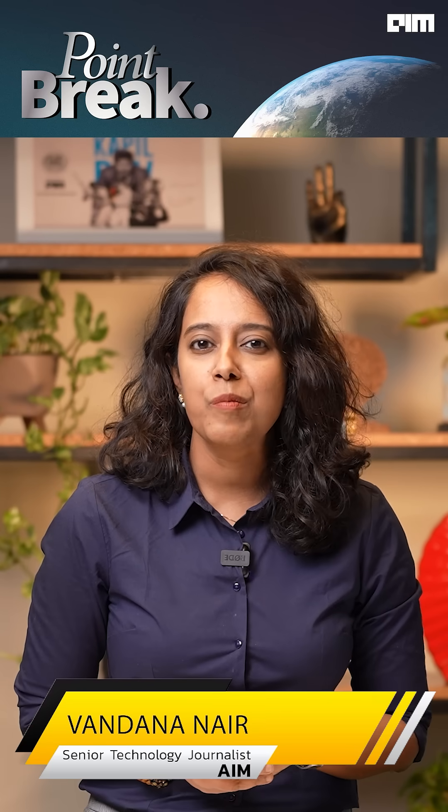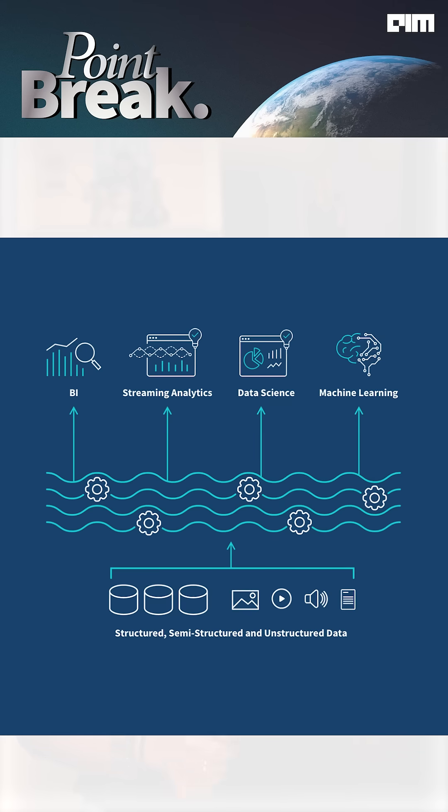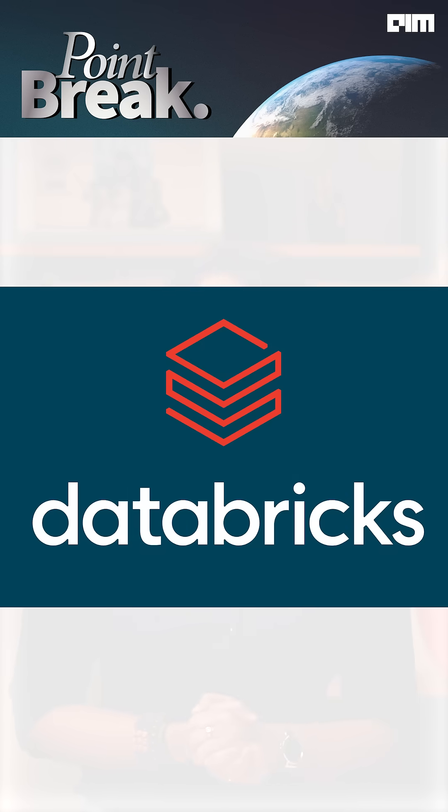With no ability to scale compute independently and no real-time visibility, Redshift was no longer viable. Zepto then transitioned to a lakehouse architecture built on Delta Lake, using Amazon S3 as the storage layer and Databricks for processing.